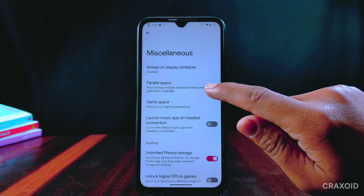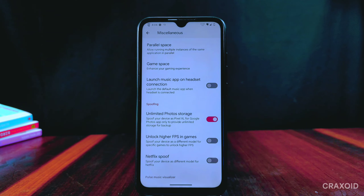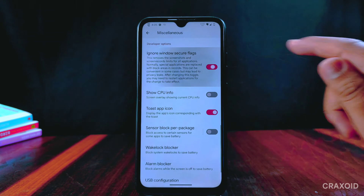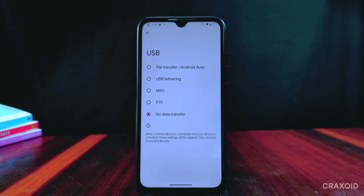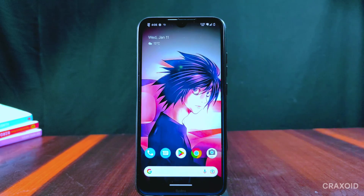Inside miscellaneous there is an always-on display schedule option with parallel space and game space features. Below you will find the unlimited photo storage option with other spoofing features like unlock higher FPS in games, Netflix spoof, ignore secure window flags option, and USB configuration.